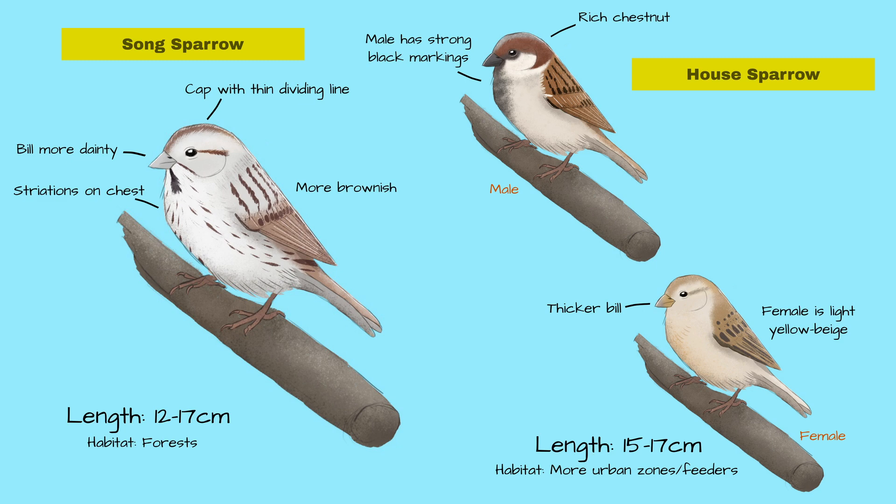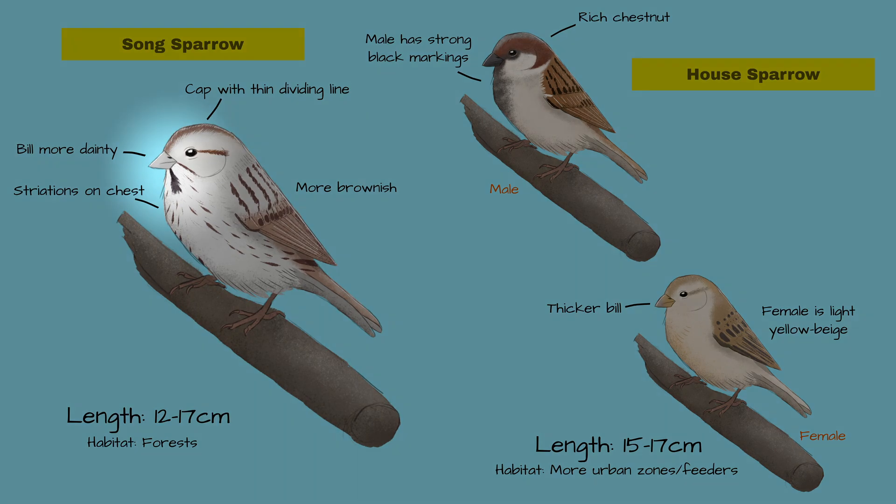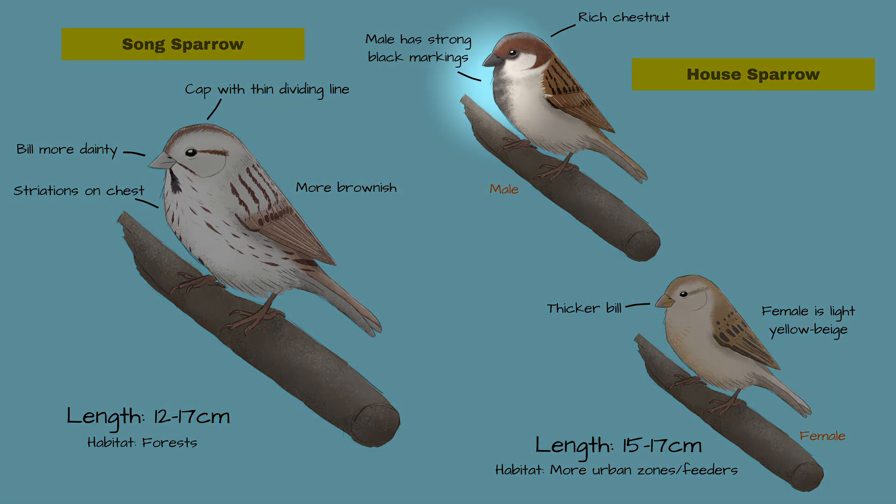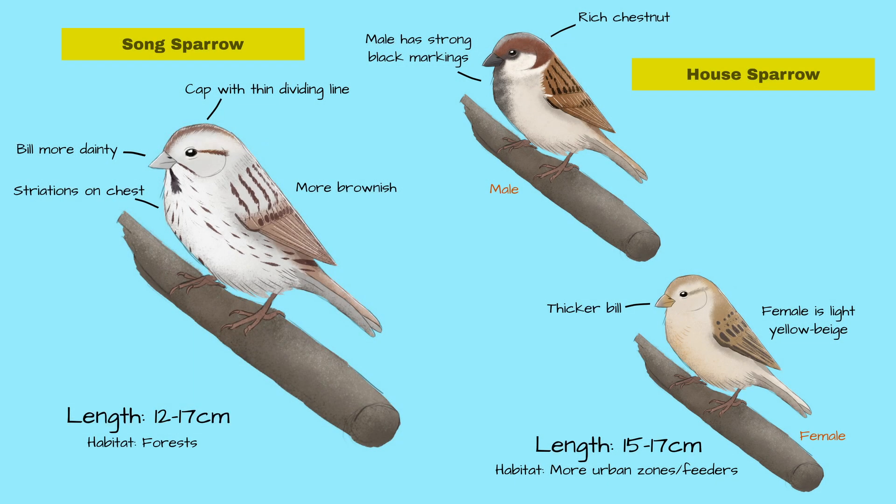The bill is another place to look. The bill of the Song Sparrow is smaller and more dainty than the thicker bill of the House Sparrow. The male House Sparrow is also very distinct, with strong black markings on the face and throat, not present on the female House Sparrow or the Song Sparrow. And he's also got a rich chestnut color, contrasting with the plainer, darker brown of the Song Sparrow.